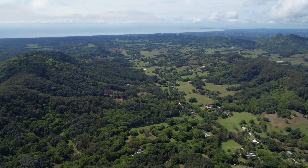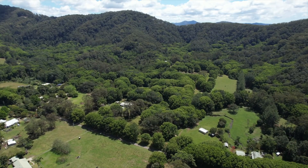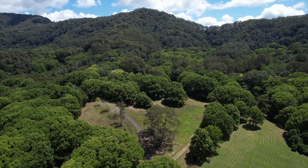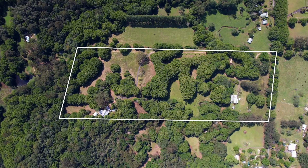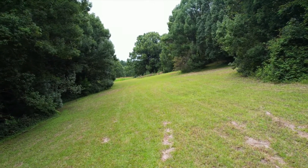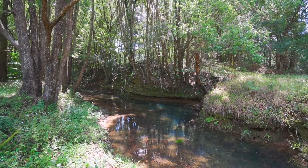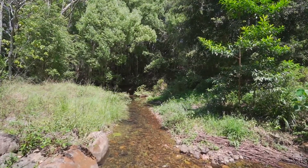Every once in a while a property comes to market that is special and stands out from the crowd. 404 Middlepocket Road Middlepocket is that property. Set over eight and a half hectares, or nearly 21 acres, this lush tropical paradise has flat usable ground, rolling hills, and awesome bushland with its own crystal clear creek running right through the middle of the property.